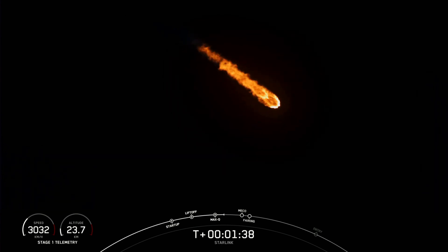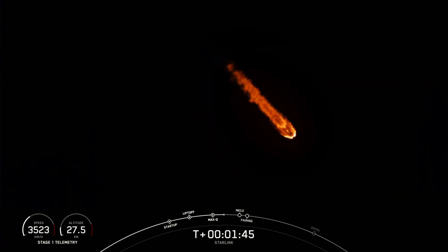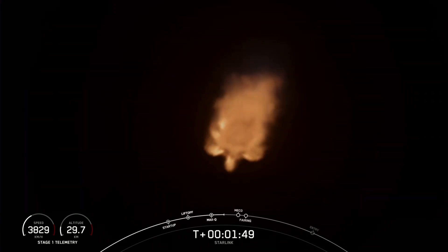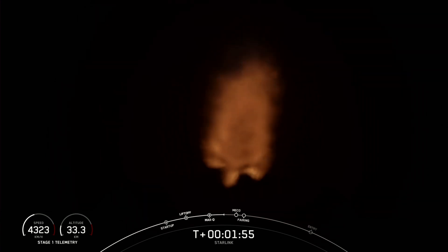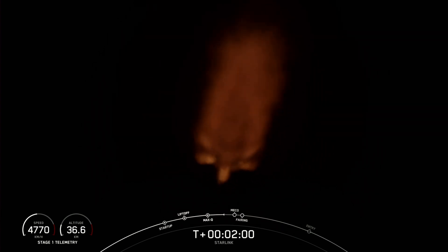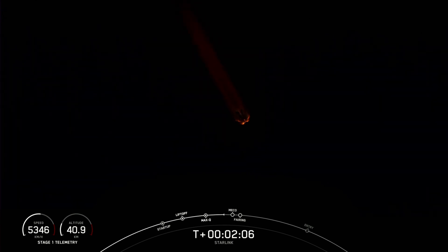Main engine cutoff, or MECO, is where all nine of the Merlin 1D engines on the first stage shut down — those are what you can see glowing on your screen right now. Stage separation is when the first and second stages separate from each other. Second engine start one, or SES-1, as you'll hear it called on the nets, is where we light the Merlin vacuum engine on the second stage for the first time. Fairing separation is when the two fairing halves separate and fall away from the second stage on their way back to Earth.